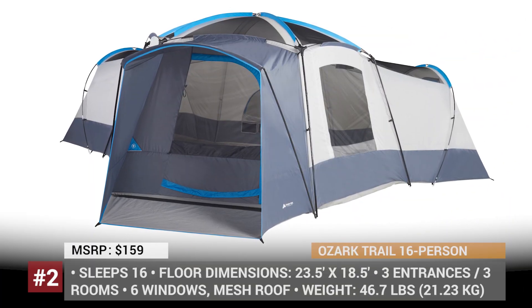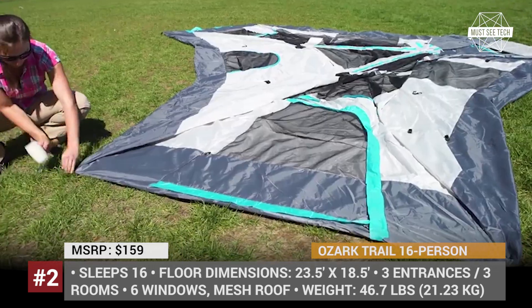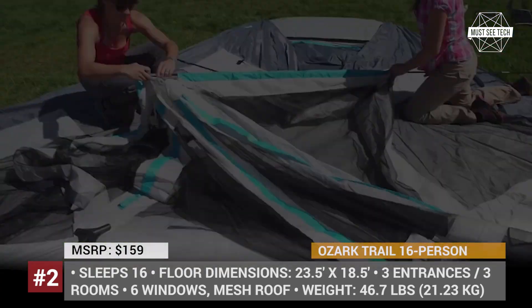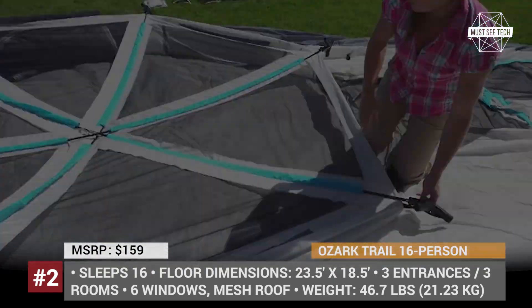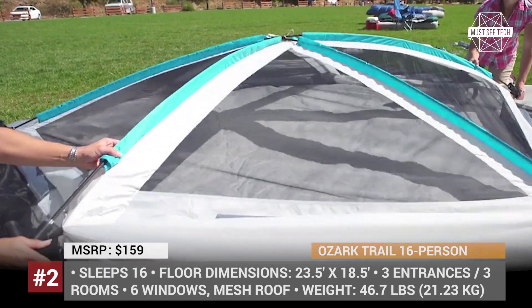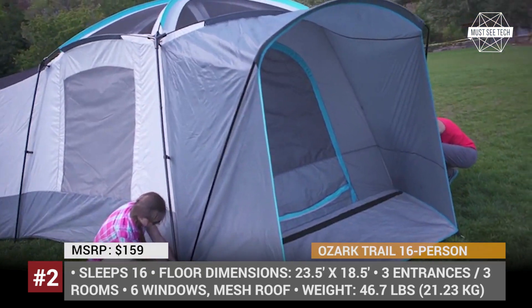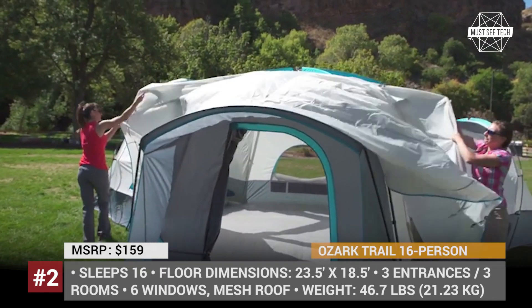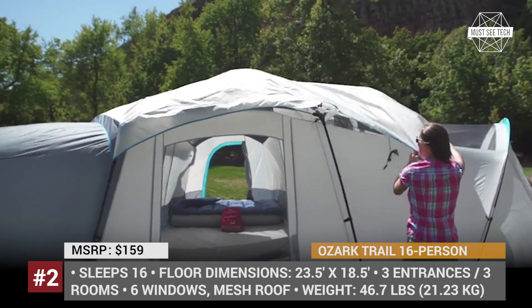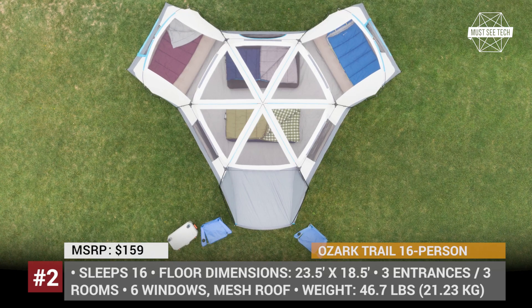The tents manufactured under the Ozark Trail brand are sold exclusively through Walmart and are characterized by extreme affordability in relation to their sheer size. This cabin could be either separated into three rooms by dividers or you could create one large 240-square-feet room with six windows and three entrances. The interior peak height is nearly seven feet, so there won't be any discomfort for taller people under its roof.